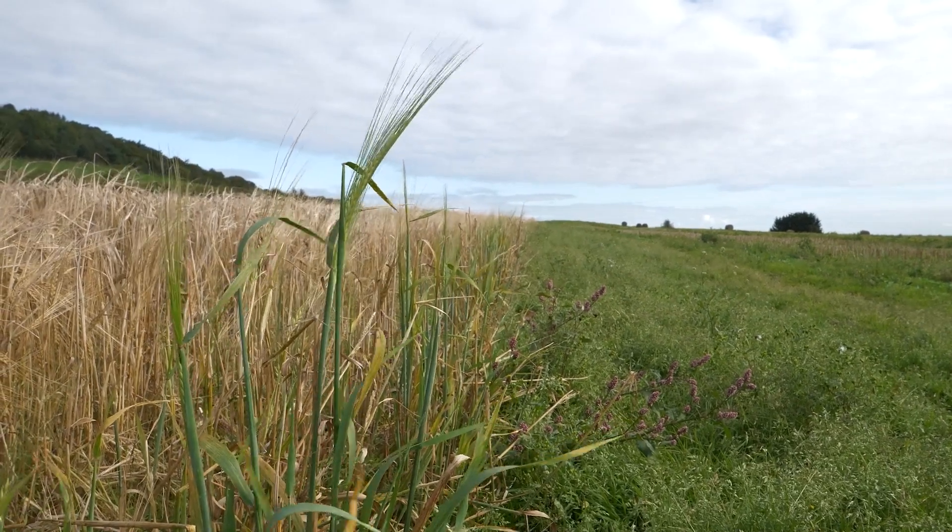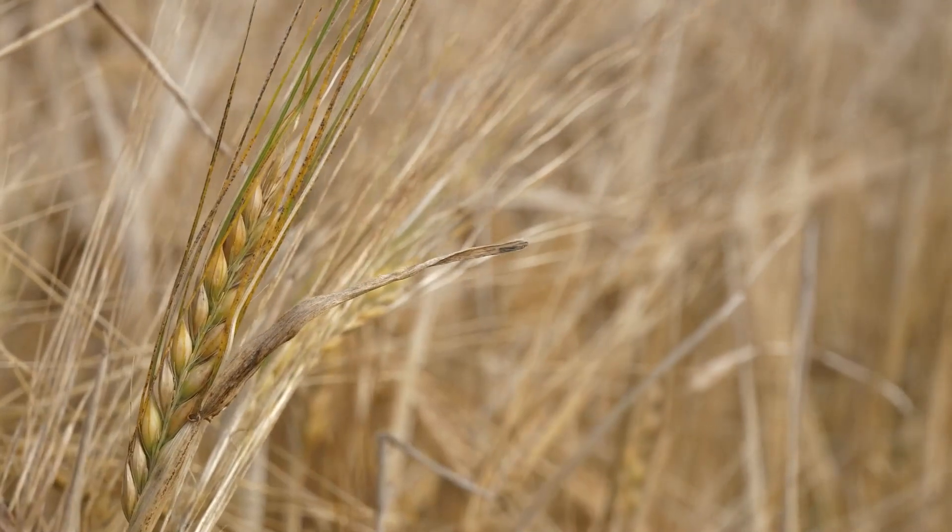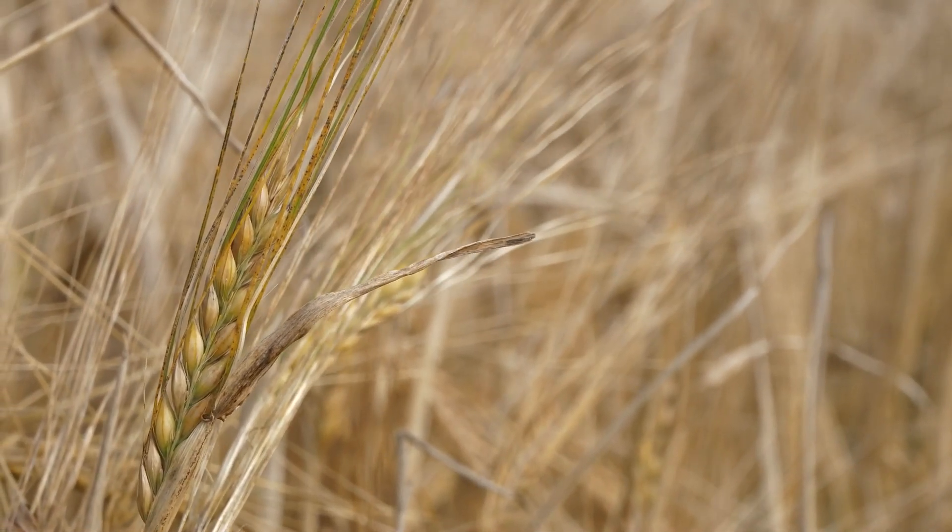Thank you for watching this crop update for the Farm Advisory Service. I'm Fiona Burnett from SRUC. The issues we're seeing in crops right now are really driven by weather. Most notably in spring barleys, people are really struggling with the amount of secondary green tillers we're seeing in crops. These came about as a result of the dry period after spring barley was drilled, with fertiliser lying on the surface, and then the rainfall that came at the end of May and into June made that fertiliser available and those secondary tillers came through. This greening affects about 30 to 70% of crops, making decisions about when to desiccate or harvest really quite difficult.